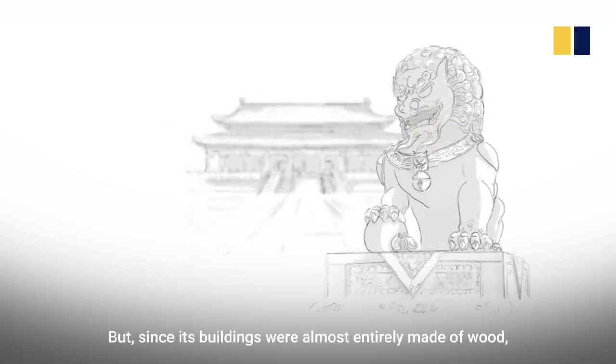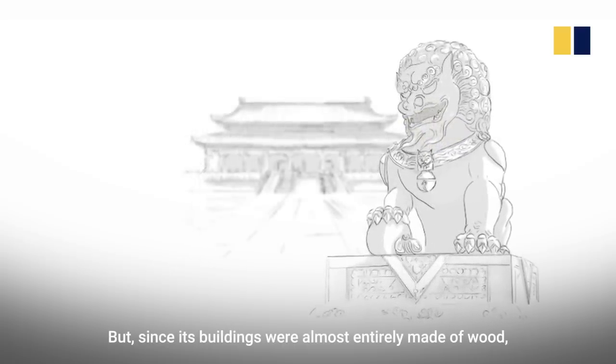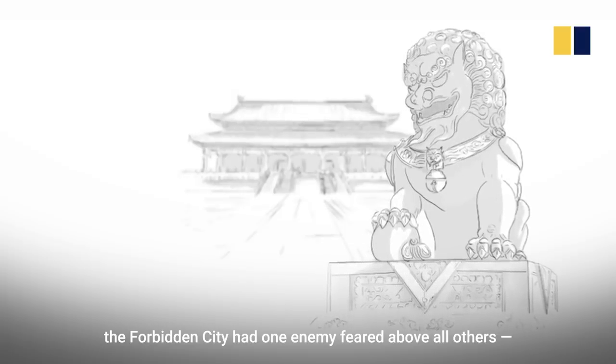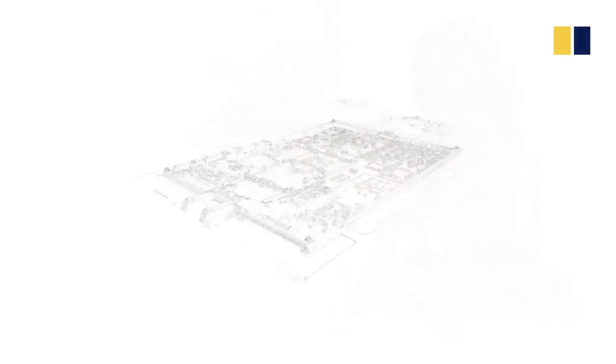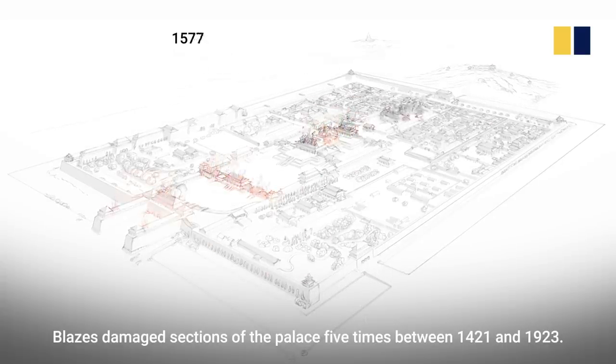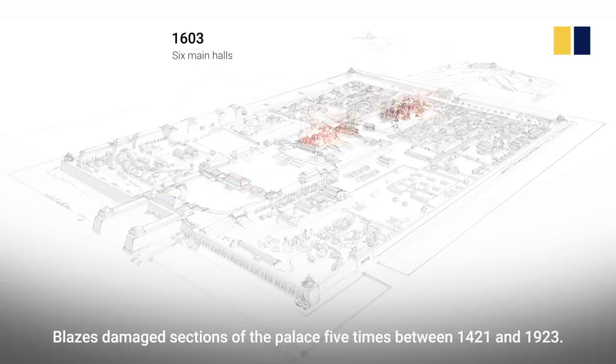But, since its buildings were almost entirely made of wood, the Forbidden City had one enemy feared above all others — fire. Blazes damaged sections of the palace five times between 1421 and 1923.